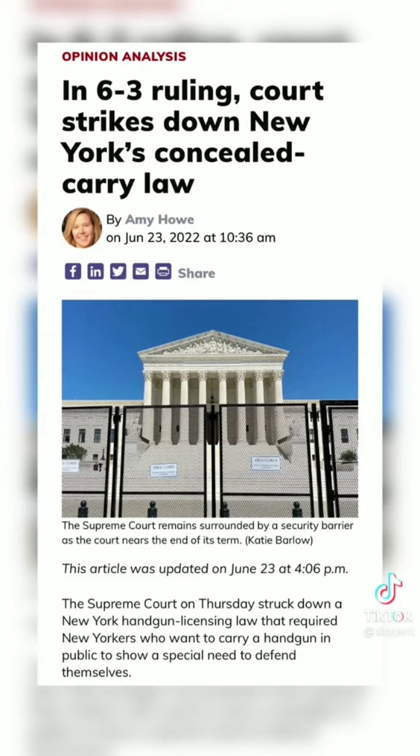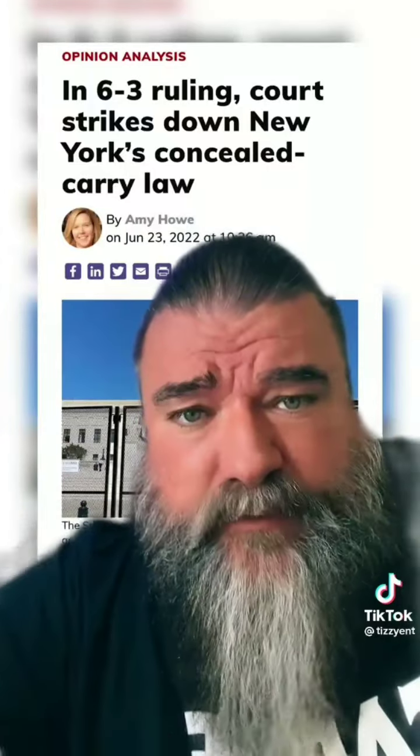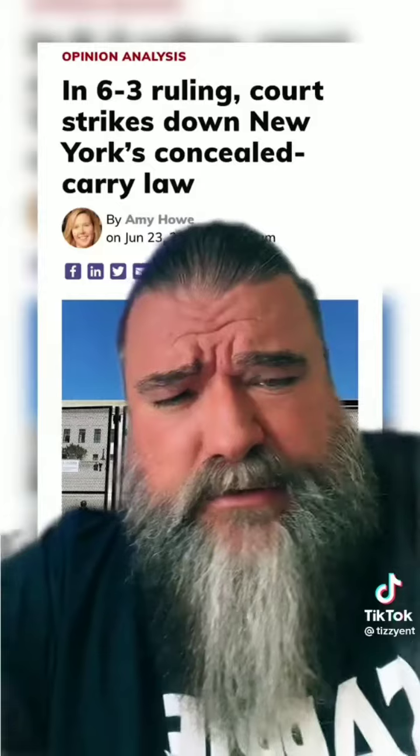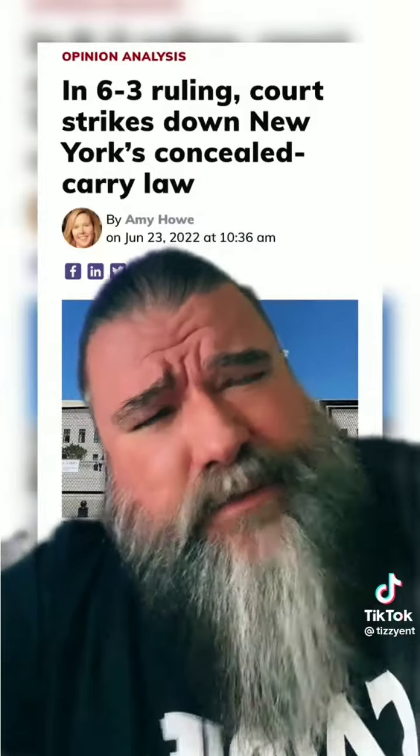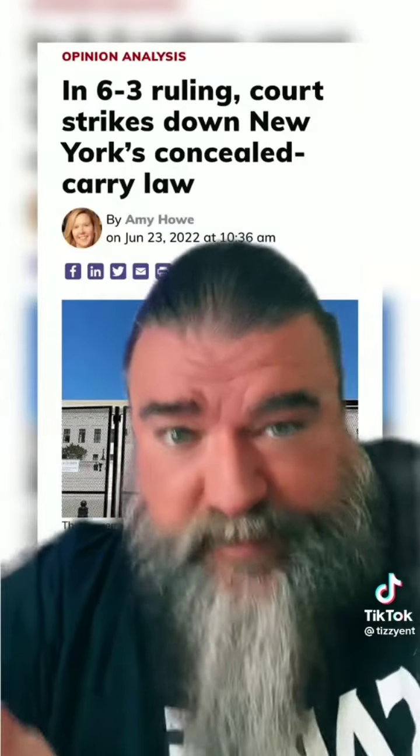In a 6-3 ruling, the court strikes down New York's concealed carry law. And you know what this and the Miranda rights thing have in common? No one asked for this. No one came to the Supreme Court and was like, 'Hey, I feel like this is unconstitutional,' or 'Hey, too many cops are being sued over Miranda rights violations.' They just decided to do these things.